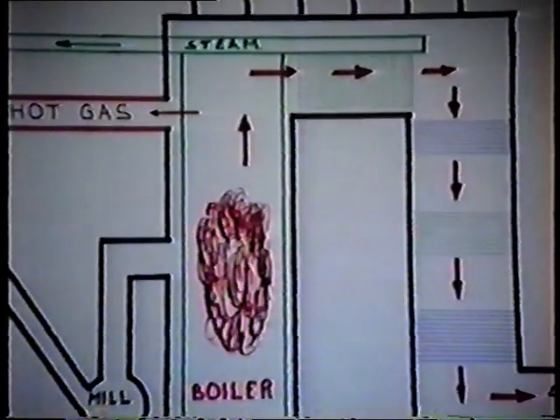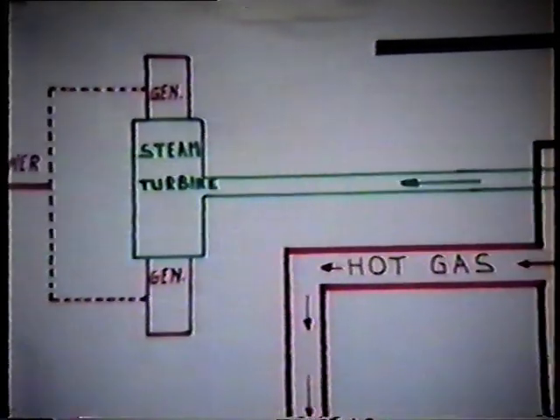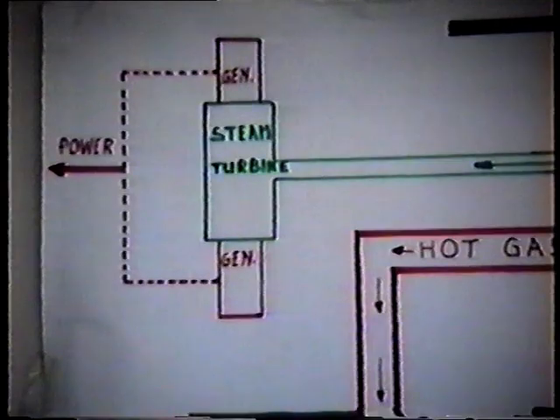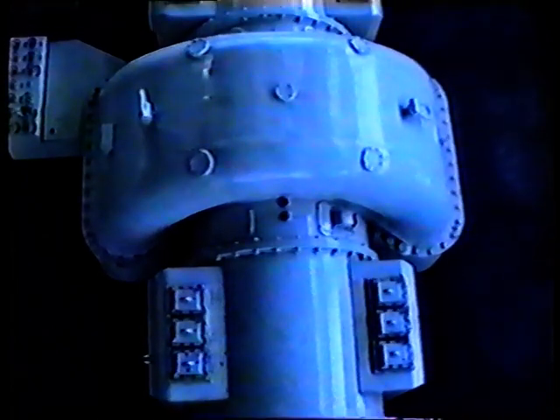The area of the boiler where the combustion is taking place is completely covered by tubes containing water. This water is changed into steam during the combustion process. The central section is the steam turbine with the electrical generators at each side.